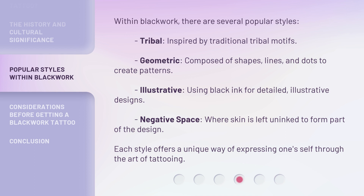Within Blackwork, there are several popular styles. Each style offers a unique way of expressing oneself through the art of tattooing.